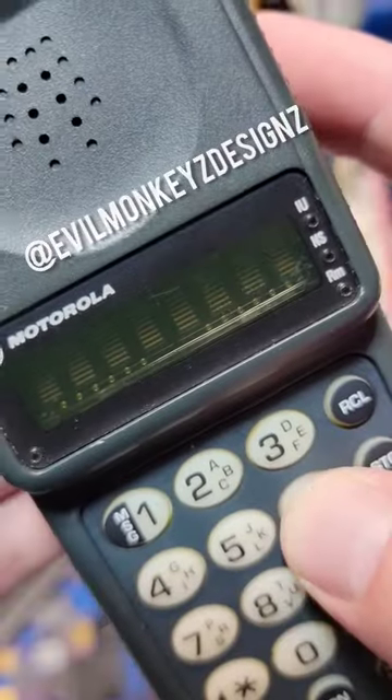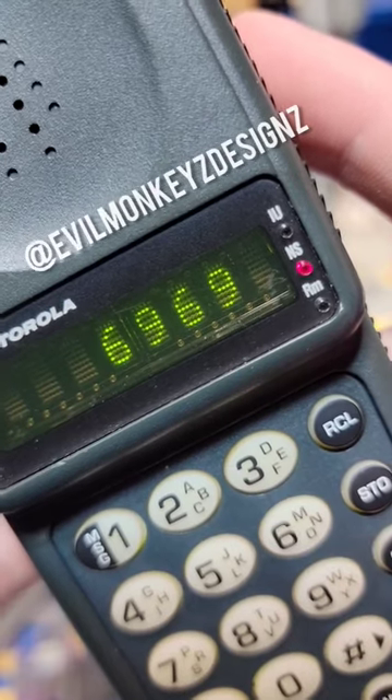Hey, it still works. It seems like all the buttons work too. Nice.